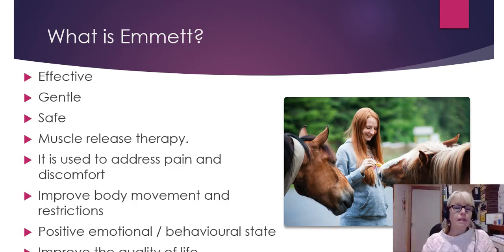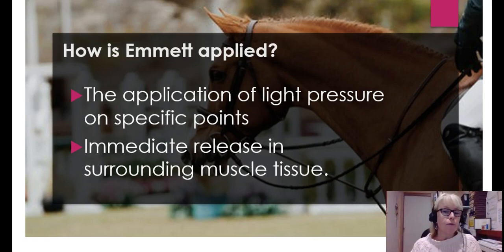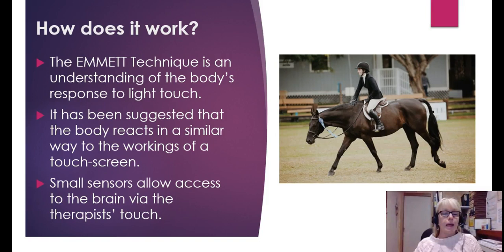So exactly what is this therapy? Well, it's a really effective, gentle, and safe muscle release therapy. It's used to help with pain and discomfort and to improve body movement and restrictions. It will help with a horse's positive emotional attitude and behavioural problems because there'll be less pain and more release in the muscles, which will improve the quality of your horse's life. It's light pressure on specific points that gives immediate release to the surrounding muscle tissue.